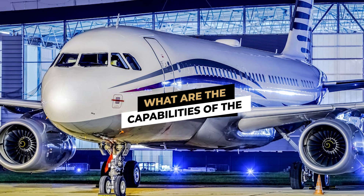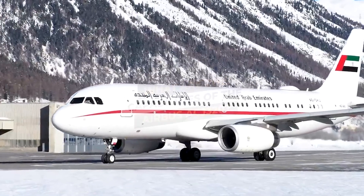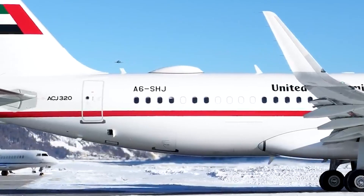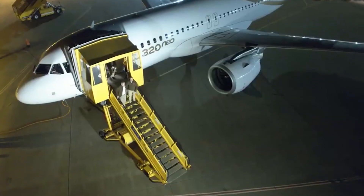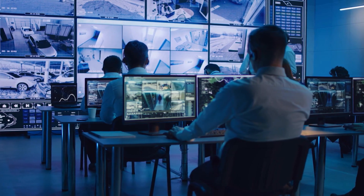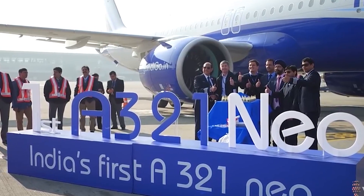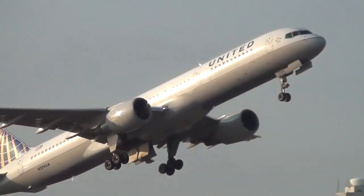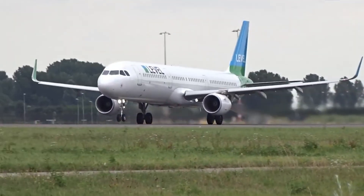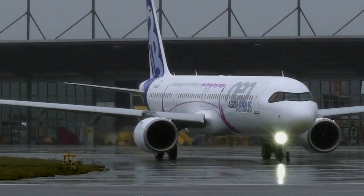Due to its status as the top-of-the-line business jet option, the ACJ line is frequently employed for VIP transportation, and it is also a permanent fixture in the operations of government agencies. Recent years have seen an increase in the number of A321s being used to replace the less fuel-efficient 757s in government operations, and it is probable that the A321s will eventually completely replace the previous title holder.